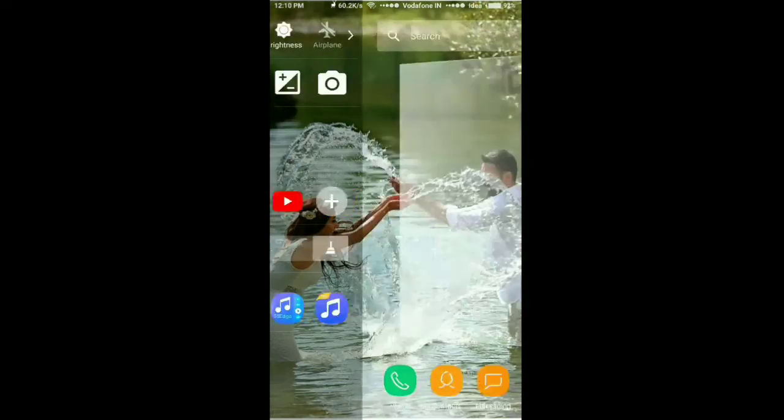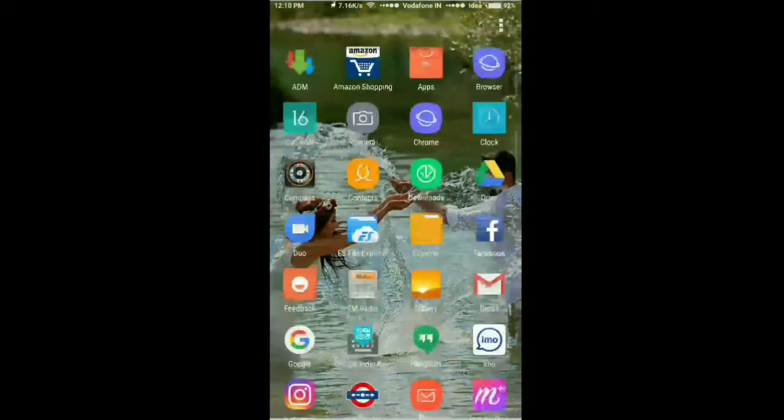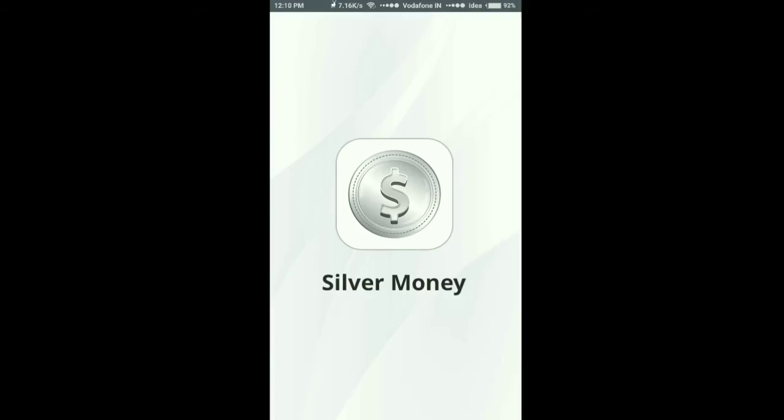Hello friends, this is Yad Appa. Today we are going to learn how to make money in 30 minutes. This is the app Silver Money.